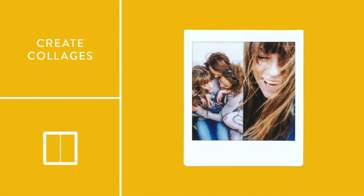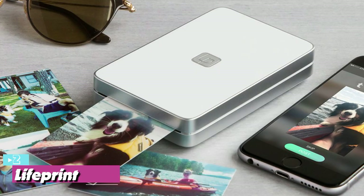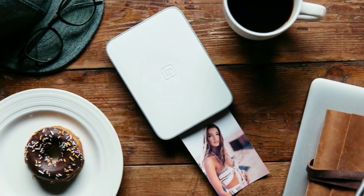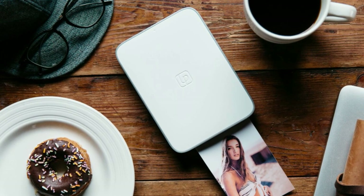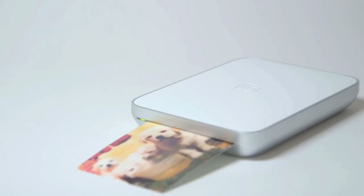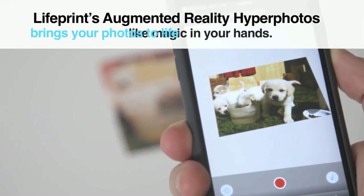At number two we have the Lifeprint 2x3 Hyperphoto Printer, our best pick for lightweight. At 4.5 by 3 by 1 inches, the Lifeprint 2x3 was by far the smallest we tested and the lightest at 7 ounces. It was also by far the fastest, with photos taking around 30 seconds to print. Some of this speed comes from the fact that Lifeprint uses ink technology to print its photos.